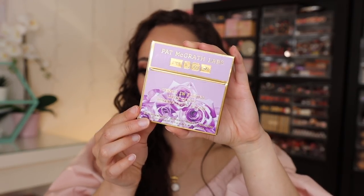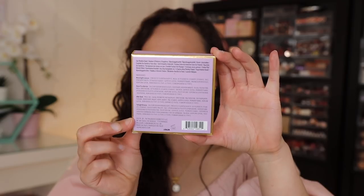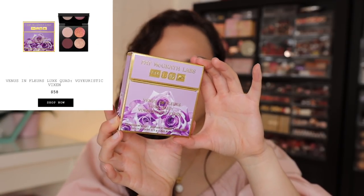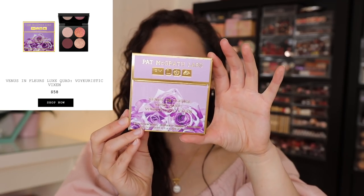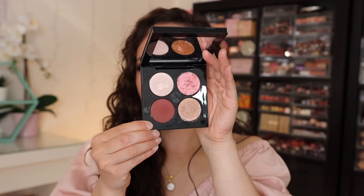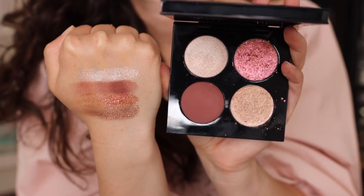Next we're moving on to the eye quad — the Venus and Fleurs Luxe Quad 'Voyeuristic Vixen.' The names are always so incredible in her brand. This is made in Italy with an 18-month shelf life, same carton style as the blush. When you open it, it reveals the quad in simple black lacquered packaging — this one has the magnetic opening, not that weird press opening the blushes have, which I'm very happy about. This quad is $58.